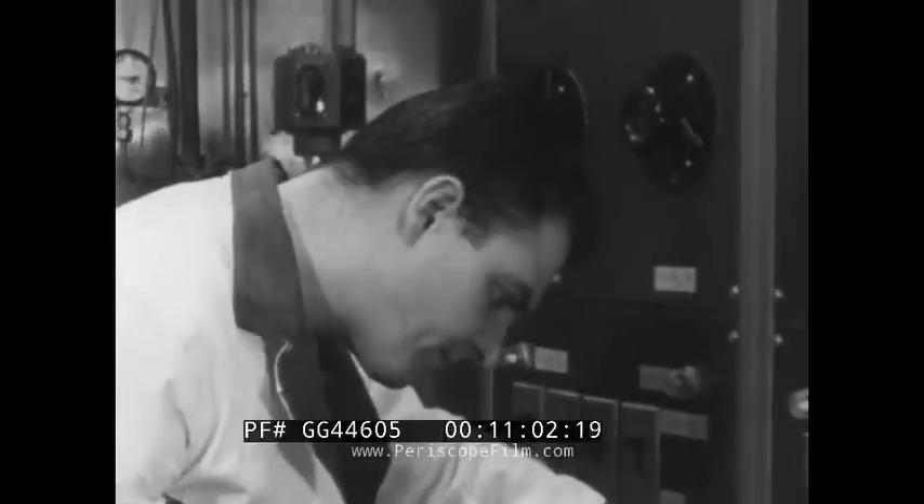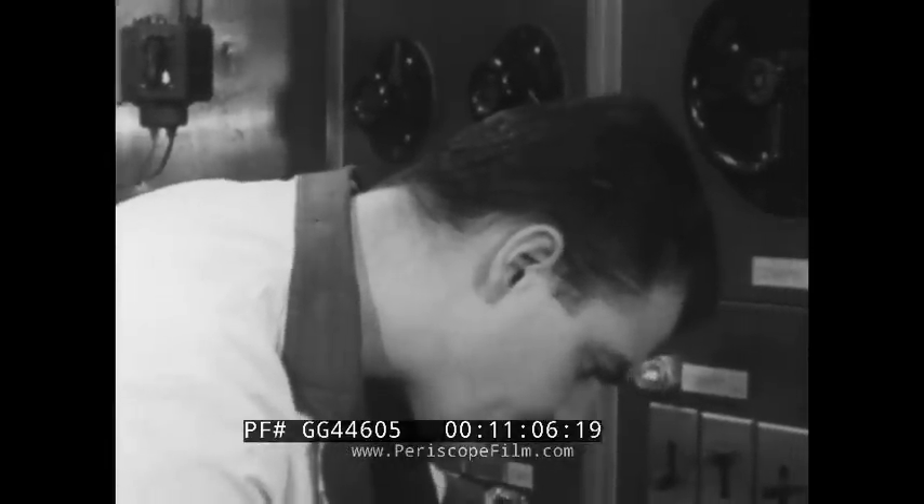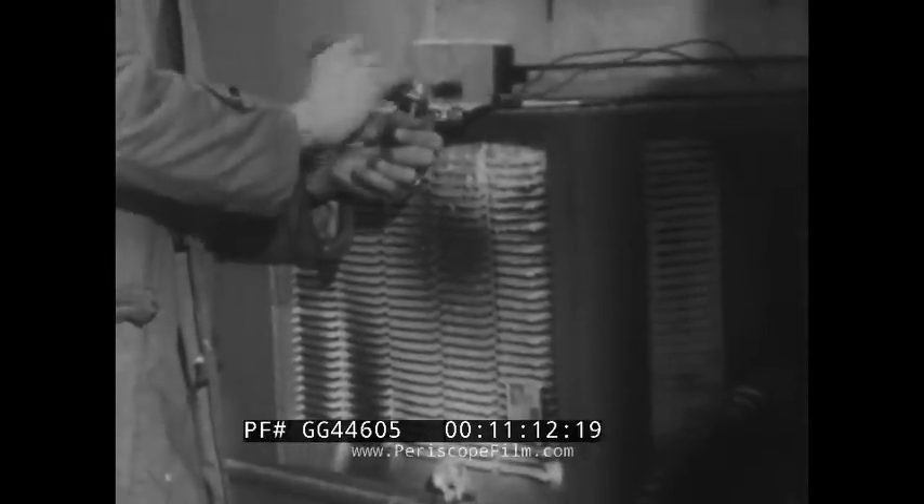The air conditioning worker checks the cooling cycle of a unit with particular care to see how much heat and moisture it is taking out of a test chamber. And he checks to see how much cold it can remove when its reverse cycle warms the chamber.